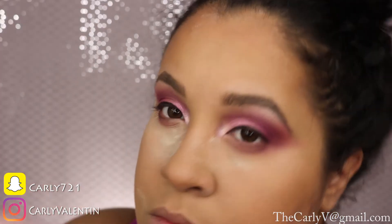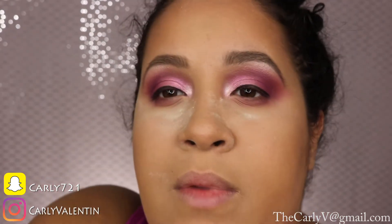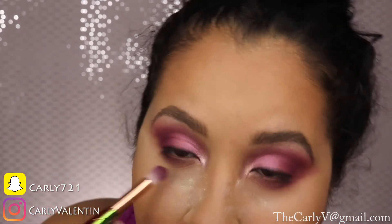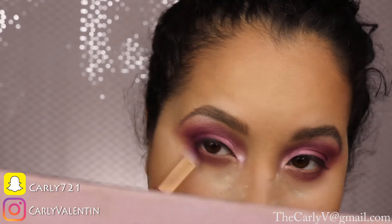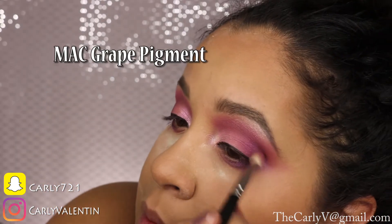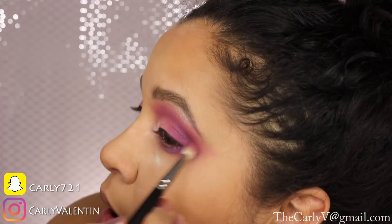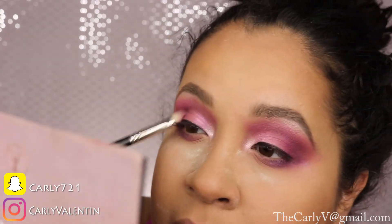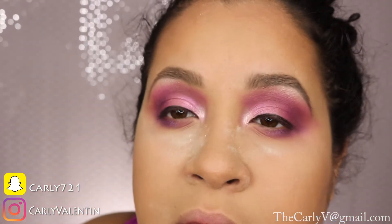Now going in with the Simply Marlena hot pink eyeshadow from Makeup Geek underneath my lash line with a fluffy blending brush to start building the shape. Then going in with MAC's Grape pigment — a beautiful iridescent grape color — in the outer corners and underneath my lash line on top of the other colors.